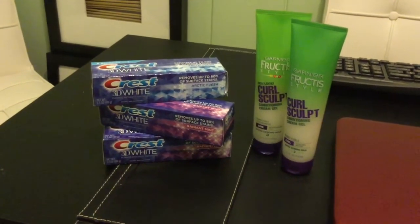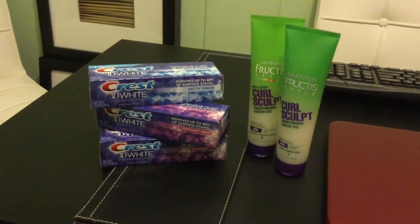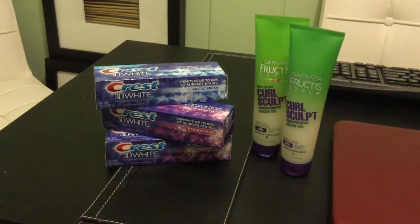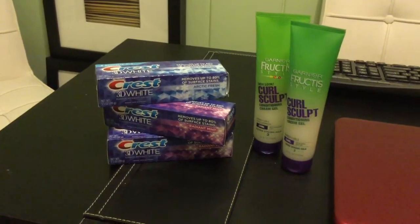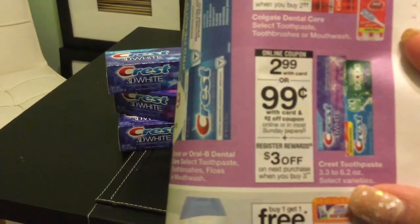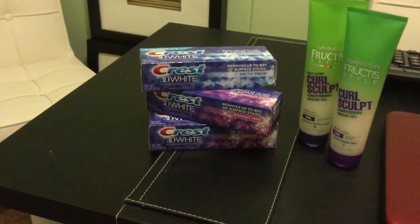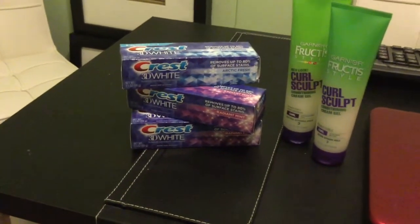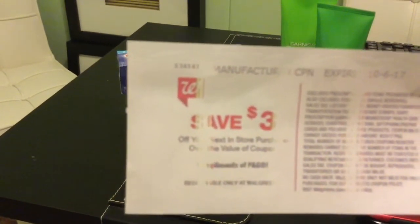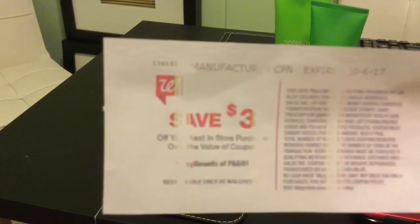If you get the $2 coupons, that's great, because if you buy three of the $2.99 Crest toothpaste, you'll get the three dollar register reward back — so you're really not coming out of pocket with too much. I received the register reward and it looks like this, and you can use it on any items in Walgreens except for prescriptions.